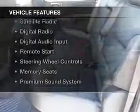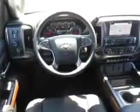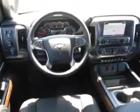The features include internet connectivity, leather seats, heated seats, a satellite radio, digital radio, digital audio input, remote start, steering wheel controls, memory seats, and a premium sound system.